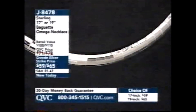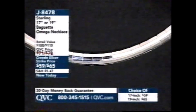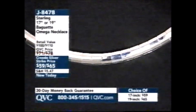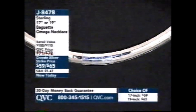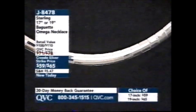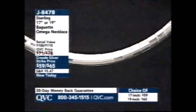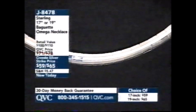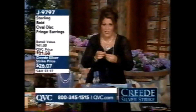Also, if you love the baguettes, the look of baguettes with diamonds, check out this Omega — it's a baguette Omega, and it looks beautiful with that pendant too. We've got that great Creed Silver Strike price; 17 inch or 19 inch are available. You know what I love about sterling silver here at QVC? I don't think QVC gets enough credit. When I go out to look around, QVC always has the newest things, the coolest things, the most beautiful things, and the prices are phenomenal.